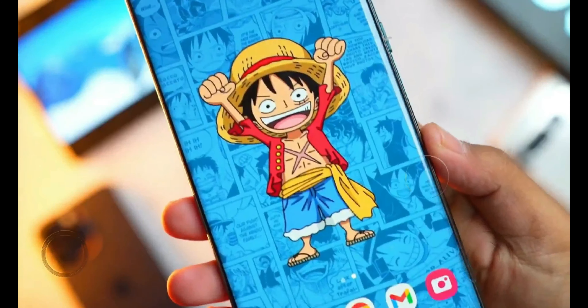In this video, we'll explore the 10 major enhancements that have us eagerly anticipating the S24 Ultra.